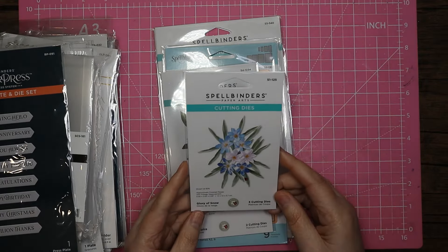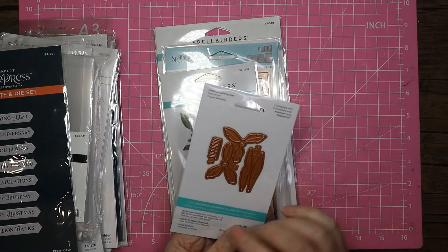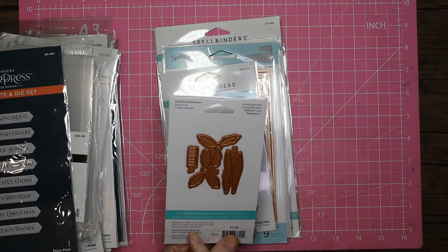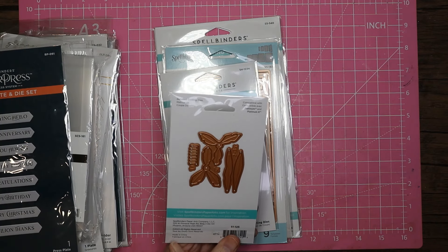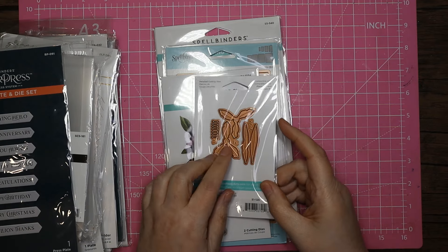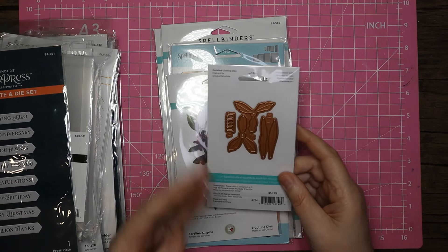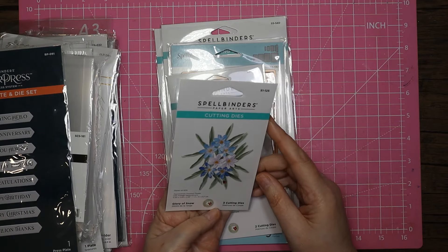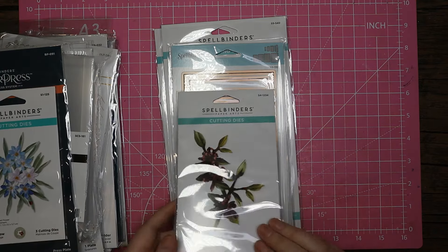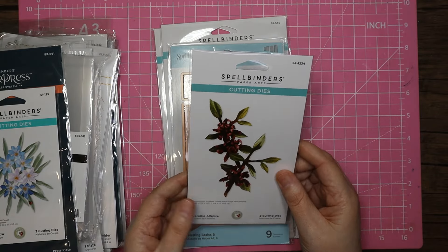These are some Susan Tierney-Cockburn dies. The glory of snow was just one pound — my mum used to collect these and I've got probably about a hundred of her Spellbinders dies. Before Spellbinders she was at Tonic, and before that somewhere else — there were even punches before the dies. The glory of snow makes these pretty little flowers with leaves — very 3D. There's also the carolina allspice at one pound — I'd never heard of that plant but I'll have a little play with it.